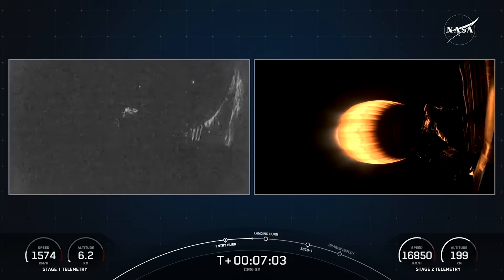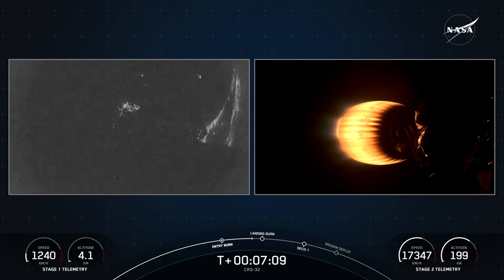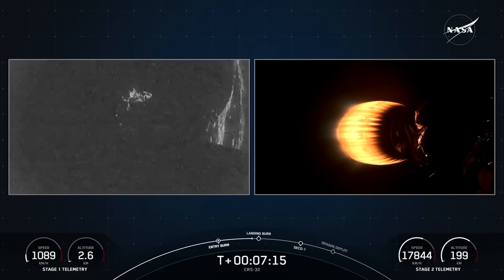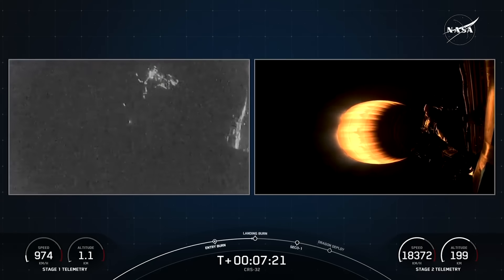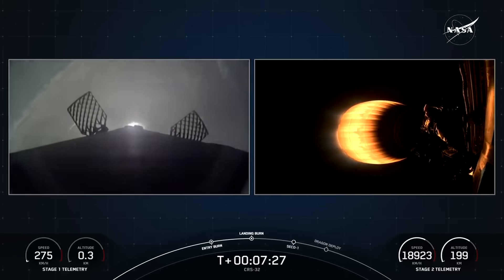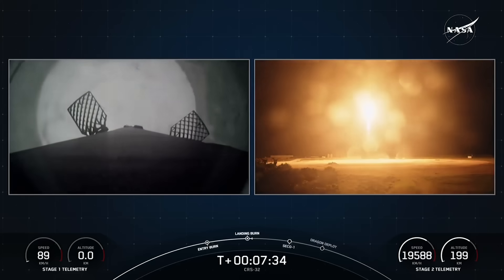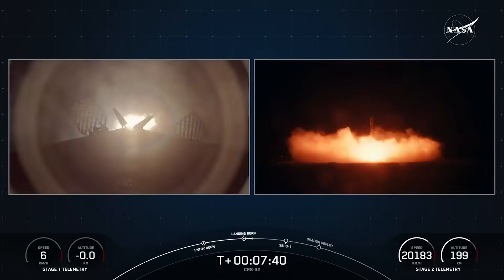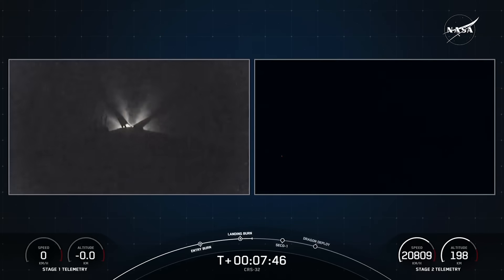Coming up, we'll have the landing burn on the first stage. Stage one, transonic. Shortly followed by the shutdown of our MVAC engine on the second stage. You can see the lights of the Florida coast in that view on your left. Stage one, landing burn. There is the start of our stage one landing burn — we're now waiting for Falcon 9 to make that precision landing. Landing deploy. Stage one, landing confirmed. What a beautiful view of that stage one landing.